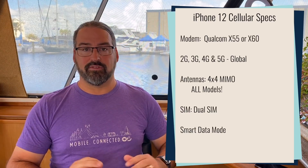On the cellular side of things, they are identical — the same 4x4 MIMO, the same 5G capabilities, everything like that. So the differences between the regular 12 and the Pro are now about the camera, more memory, the stylish stainless steel case, and everything else there.